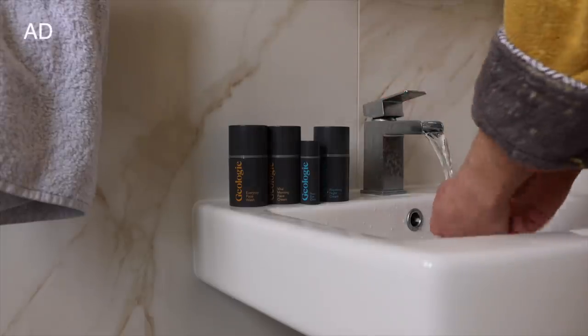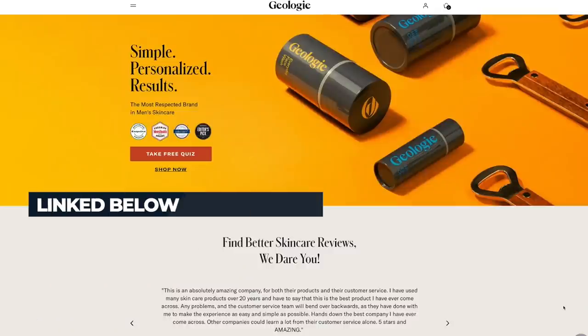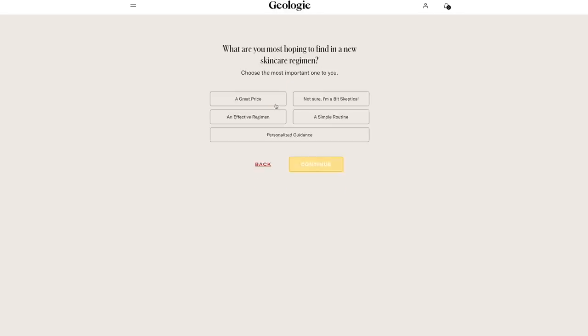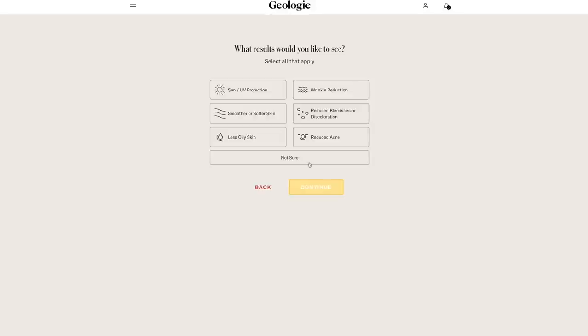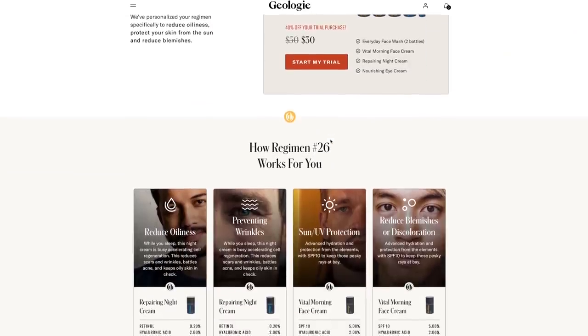I'm really excited to have a sponsor for this video — Geology. As I've said, this is all about personalising, and Geology is exactly that. Geology is personalised skincare, high efficacy, and products that really work. The easiest thing to do is click the link in my description. It's going to take you to the Geology website and put you through a very quick — literally 30-second — quiz. It's going to ask you about your current skincare and about any skincare concerns, maybe fine lines, wrinkles, or acne. By the end of that, it's going to create a personalised regime that's really going to work for your skin type.